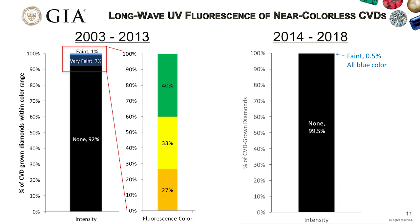Looking at long-wave UV fluorescence for CVDs, there's a clear difference between what we saw from 2003 to 2013 versus 2014 onward. In the early years, 8% showed some measurable fluorescence—typically orange, yellow, or green. In the years since 2014, almost all CVDs we see have no fluorescence at all. The very few that did show some were faint blue.